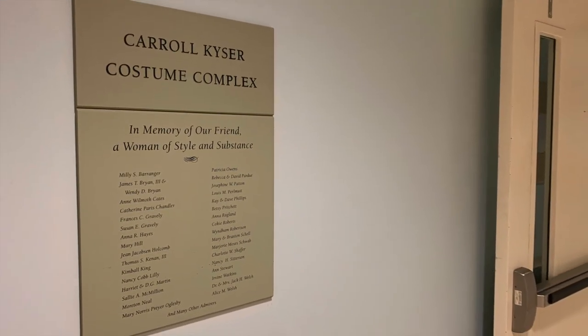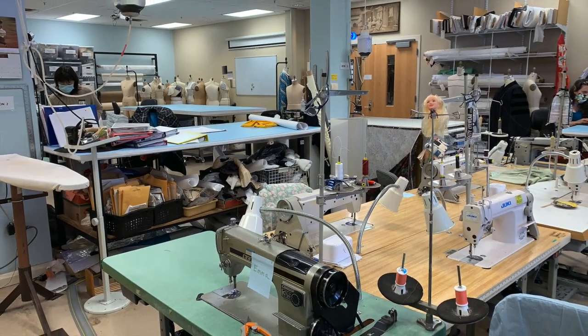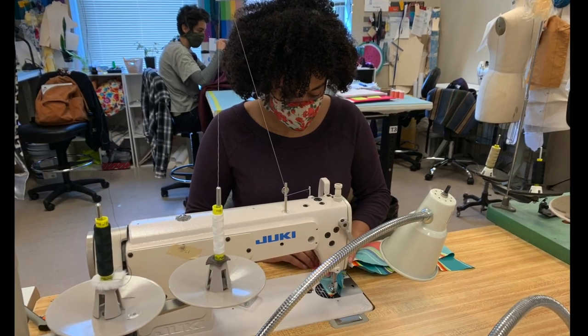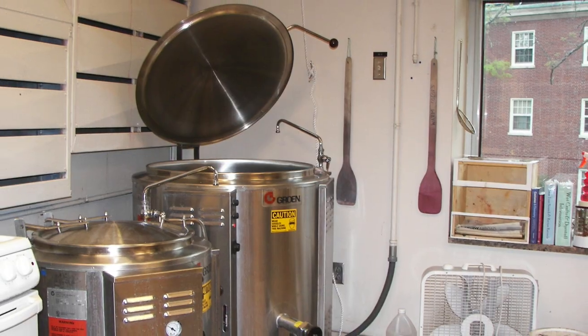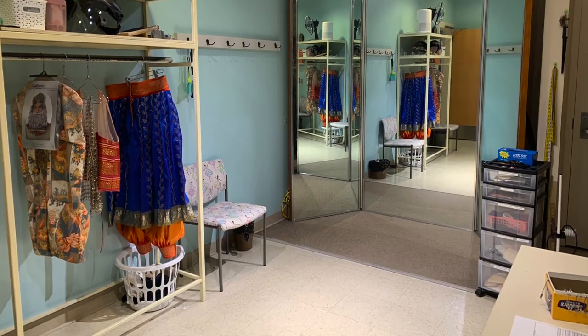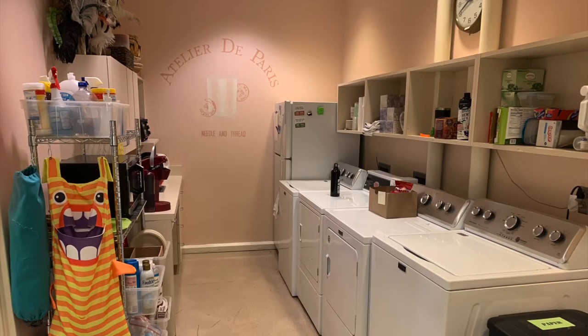Our newly renovated costume complex includes a large shop with cutting tables, dress forms, and an industrial machine for each graduate student. A dedicated dye room and craft space, a spacious fitting room, multiple dressing rooms for our acting company, laundry machines, and a kitchenette.